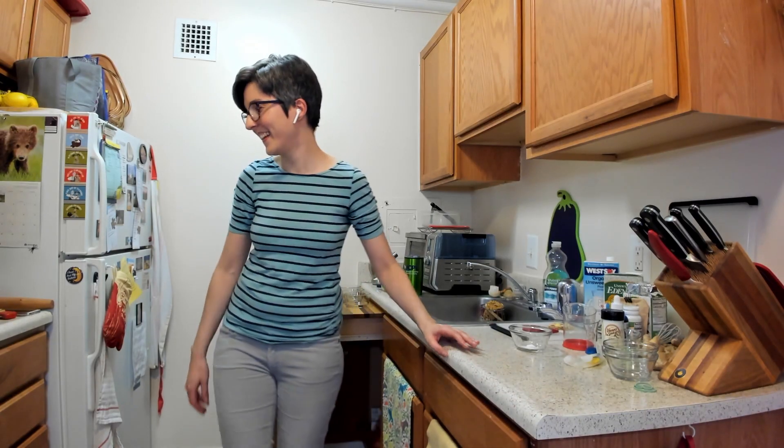I can juggle sometimes, but I'll probably drop them. So, you know, hey — there we go. It's not going to happen.